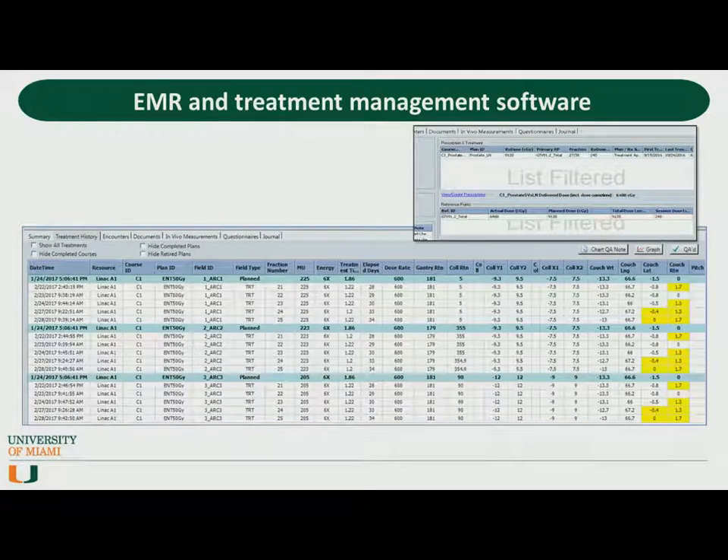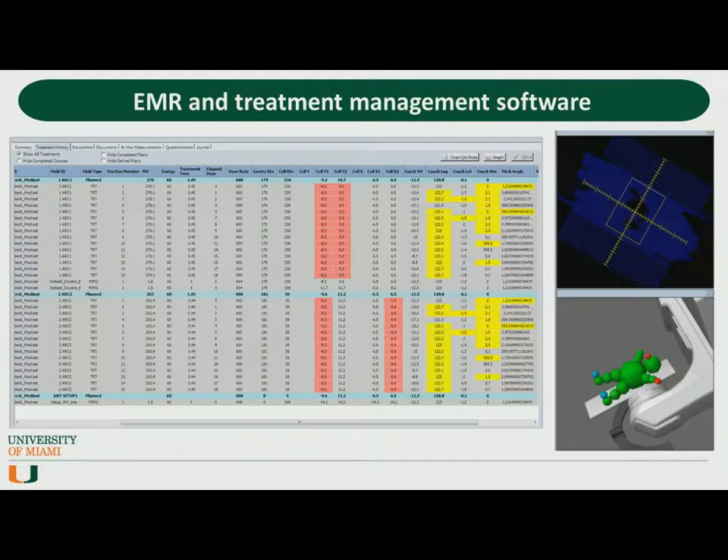Now we have a variety of software systems like electronic medical records, record and verify systems, and treatment management software, such that the occurrence of random transcription errors has decreased while at the same time the detectability for many of these types of errors has increased. What I'm showing here is a tool available in ARIA under the treatment history tab — it lists what the expected parameters are and what the recorded parameters were for each treatment. It's color-coded: any deviations from the baseline show up as yellow or red based off of the type of parameter and the tolerance set. I pay particular attention to couch parameters — the couch vertical should remain relatively constant regardless of whether the patient was indexed.